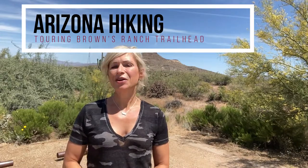If you love to walk, hike, or bike surrounded by beautiful nature, then you're going to love today's video as we tour Brown's Ranch Trailhead here in Scottsdale, Arizona.